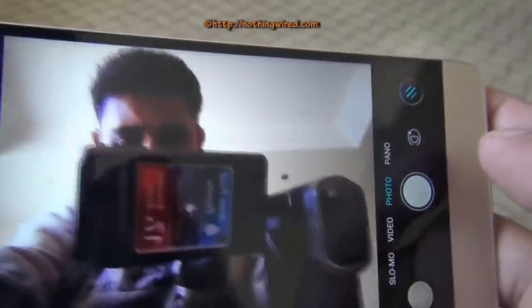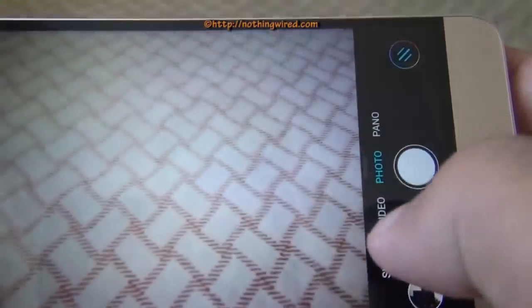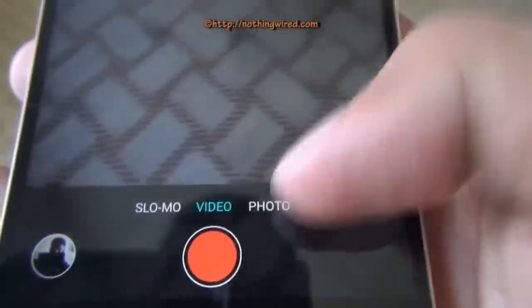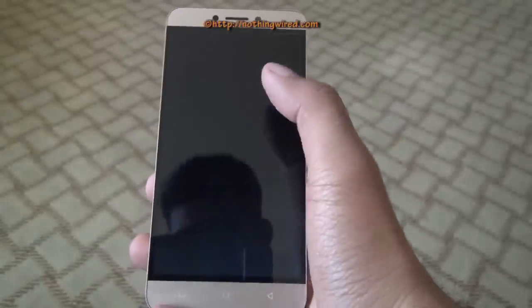The front camera is also quite sharp and fast, capturing most of the details even when shooting against the light. You can also start capturing video directly from here. There is a slow motion mode and a panorama feature available on the smartphone as well.